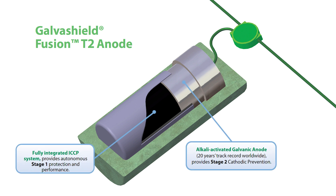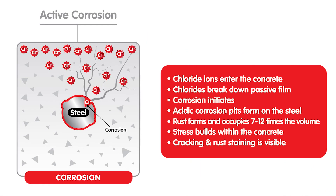The two-stage treatment is designed to the performance requirements of ISO and NACE standards. Corrosion occurs when chloride ions enter the concrete — the chlorides break down the passive film and initiate corrosion, and acidic corrosion pits form on the steel.